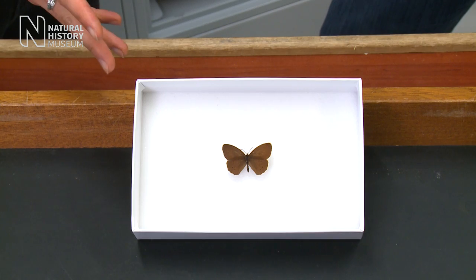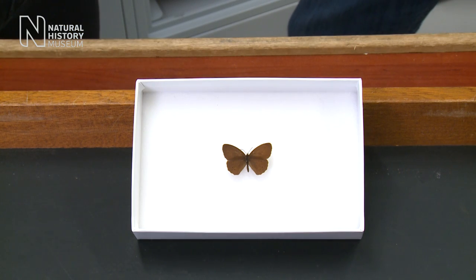We're in the collection spaces here at the Natural History Museum to talk about butterflies and moths. Now Alessandro, this specimen you've brought out here — is this a butterfly or a moth?